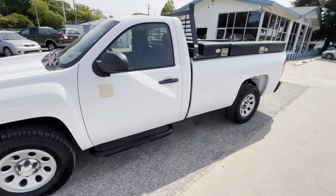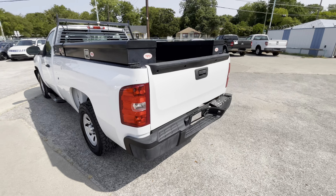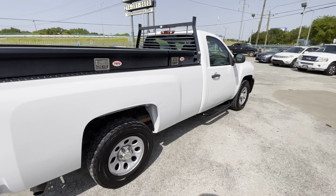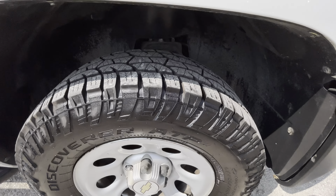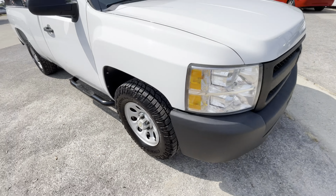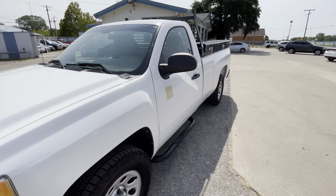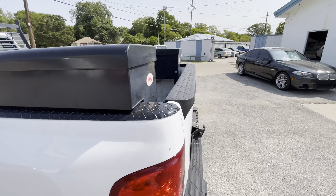Here we have this nice and clean 2011 Chevy Silverado work truck with only 141,000 miles on it. It is a clean title, clean Carfax, no accidents ever. It has brand new tires all around — look at the tire condition. The headlights and everything look really clean on it.